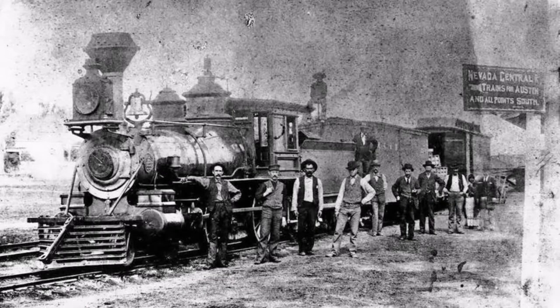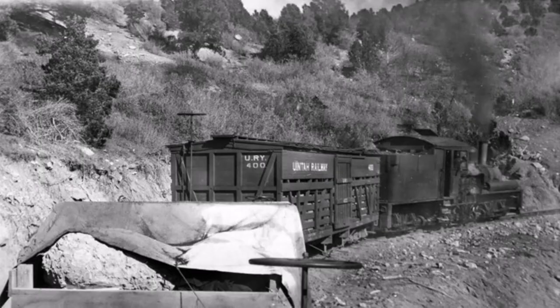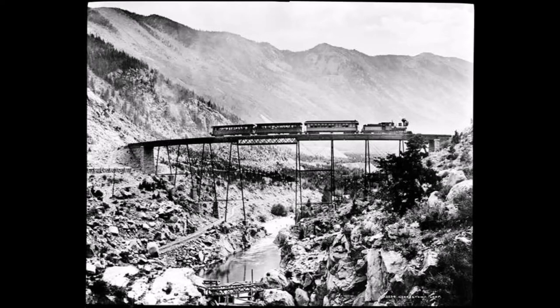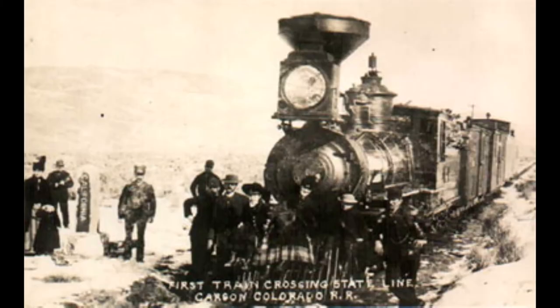Back in the mid to late 1800s, most narrow-gauge railroads were constructed in order to transport goods, especially minerals such as gold and silver, in the mineral-rich western regions of the United States. One of these mineral mining railroads was the Carson and Colorado Railway, running between Carson City, Nevada, and Keeler, California, which began operations in 1883 with only one locomotive.